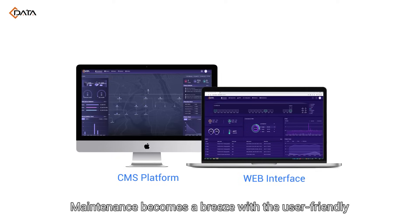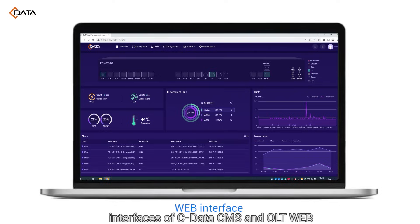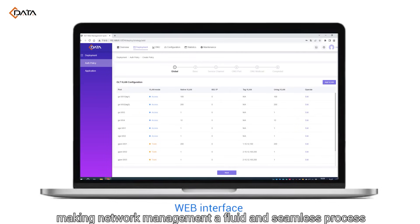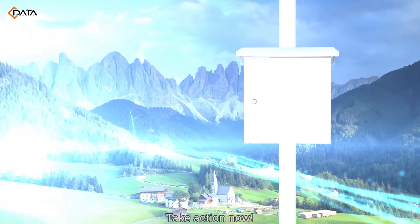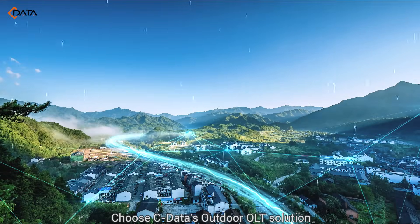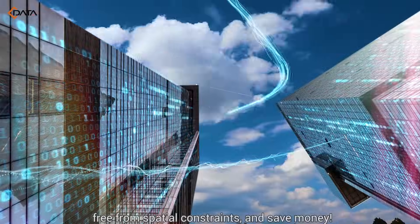Maintenance becomes a breeze with the user-friendly interfaces of C-DATA CMS and OLT web, making network management a fluid and seamless process. Take action now! Choose C-DATA's outdoor OLT solution — free from spatial constraints, and save money!